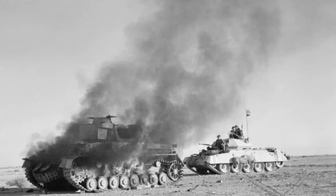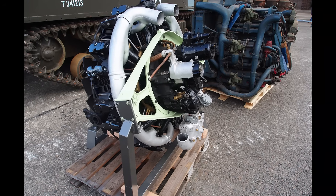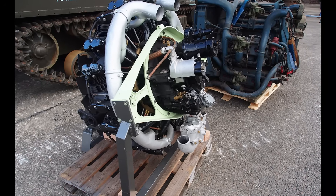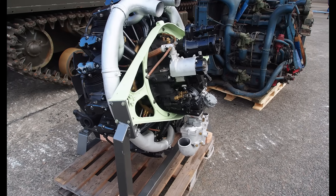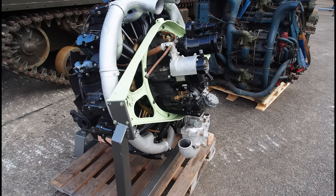Now look at the Sherman. It used five different engine types across its variants, but they all shared one characteristic — they were simple, proven designs borrowed from existing vehicles. The radial aircraft engine, the General Motors diesel, the Ford GAA V8 — these weren't exotic power plants, they were workhorses. When something broke, you didn't need a specialized engineer from the factory. Any mechanic could fix it with standard tools and readily available parts.